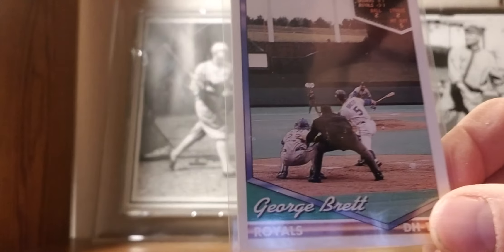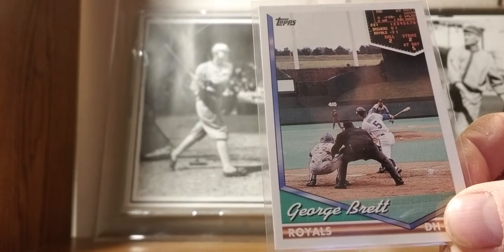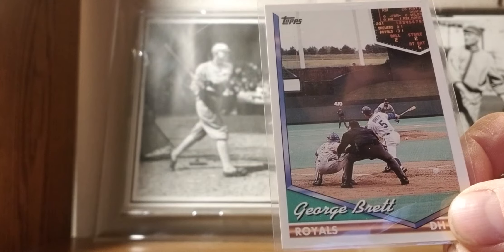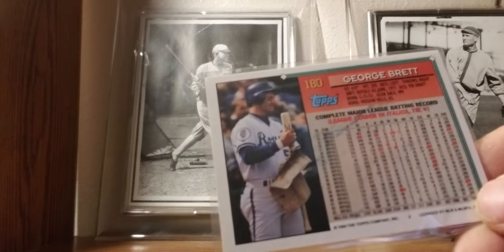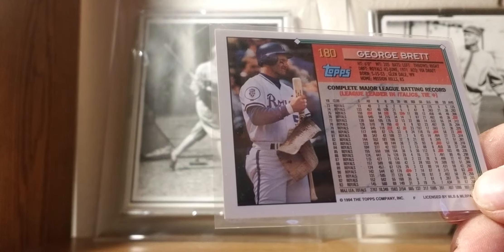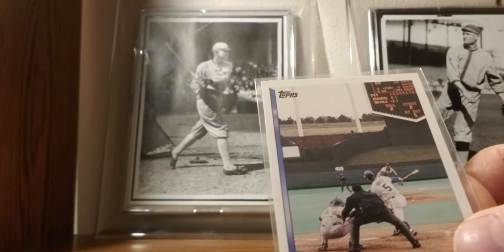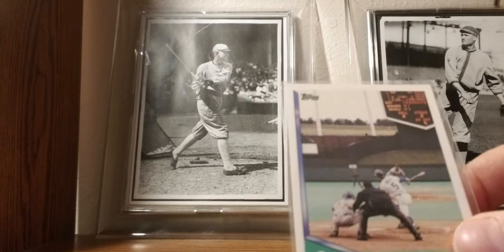1994 Topps: George Brett — I think this is my all-time favorite George Brett card. It's a classic photo; you can see his number 5 retired and a great photo of Royals Stadium, one of the most underrated stadiums out there. The back has his career stats. I don't know if Topps did this on purpose, but there's a nice picture of George Brett lathered up his bat with pine tar — you know the famous pine tar incident. My all-time favorite George Brett card, even though it's not worth anything close to his other cards.